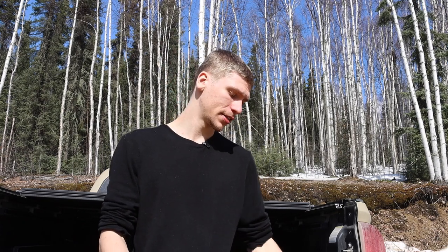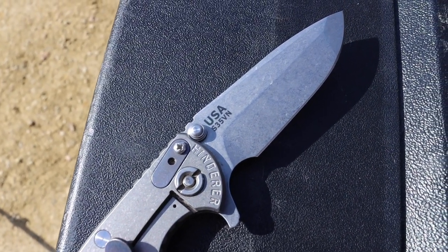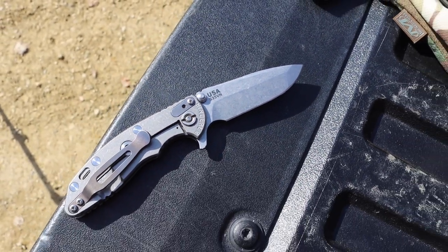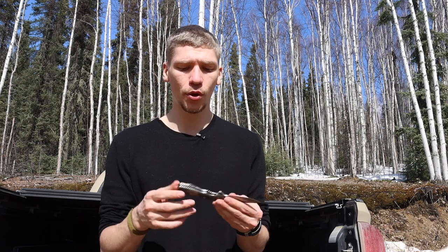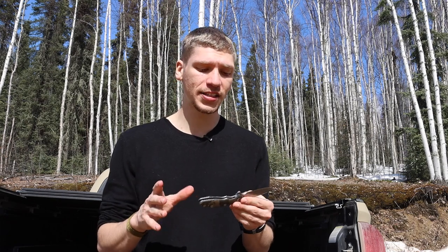Now let's talk about Hinderer. Out of these three knife makers, Hinderer has done probably the most collaborations, especially with Kershaw and Zero Tolerance. The XM18 blade shape is probably not new to many people if you've owned something like the Kershaw Cryo or the Zero Tolerance ZT0566, which is basically just like this knife. So if you want a CRK there's no way around buying one, but for the Hinderer you can certainly buy replicas made by reputable manufacturers for far less.